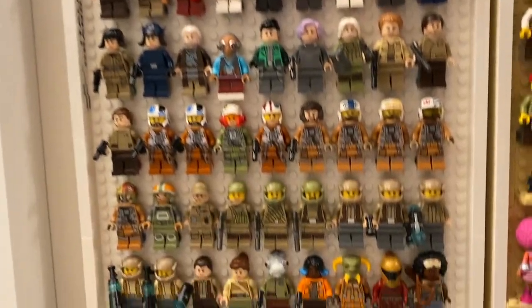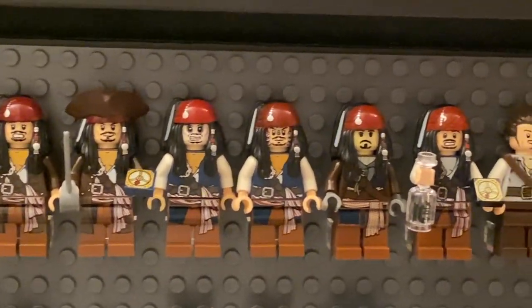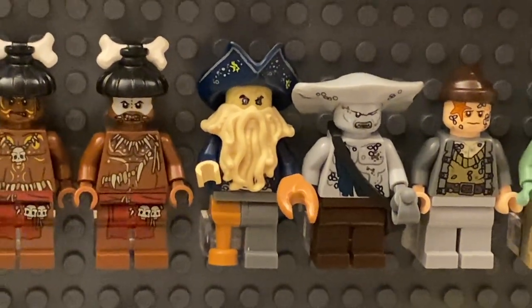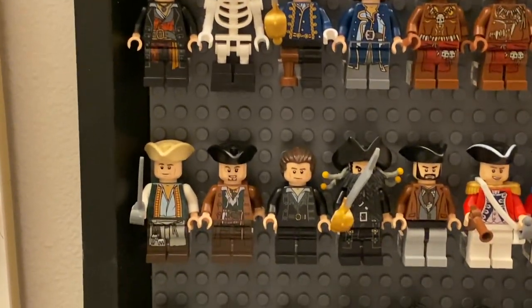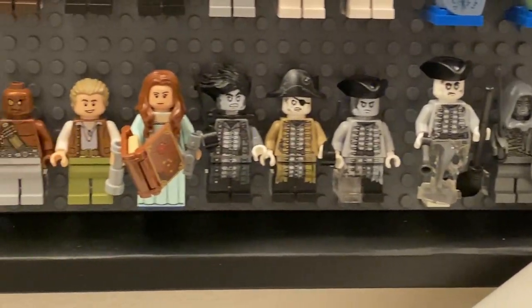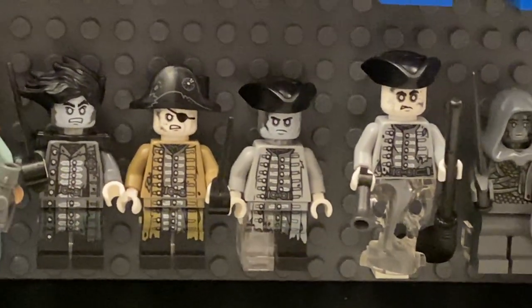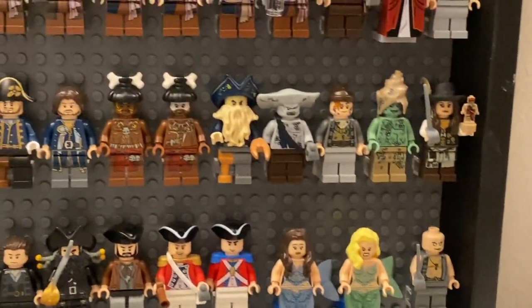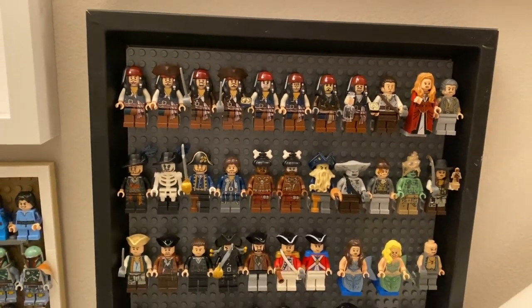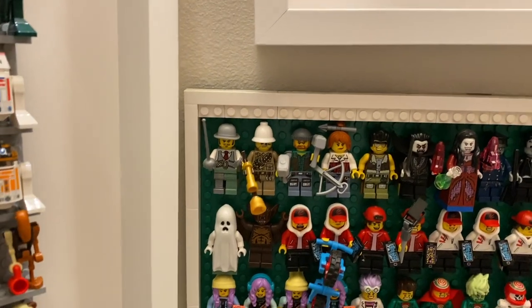Moving past the Star Wars boards, we have Pirates of the Caribbean. I'm a big fan of the movies — the boats were really good, the other sets were just okay. You can see the many iterations of Jack Sparrow. What I really like is that despite the sets tying in with Pirates 4, LEGO went back and released sets from the older movies to represent the full original trilogy of Pirates films — something I wish licensed themes would do more nowadays. The ghost figures from Pirates 5 are absolutely incredible, and my favorite has to be Davy Jones with his unique beard. Brick mostly just remembers the ship and wheel set.